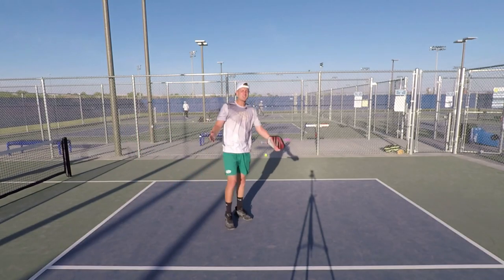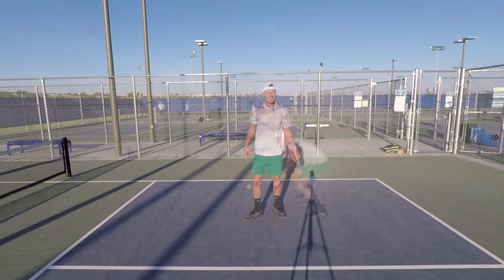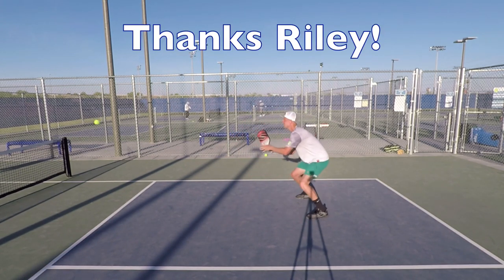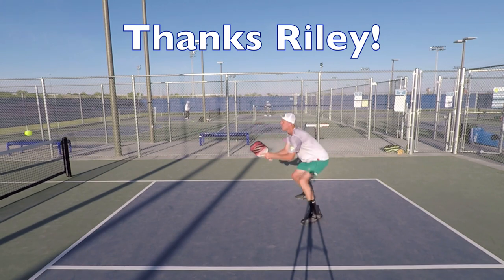Okay guys, I hope you enjoyed it. Thanks for tuning in, keep pickling. Thanks Riley for sharing these great tips with us. If you want to get in touch with Riley, please check the description below for his details.